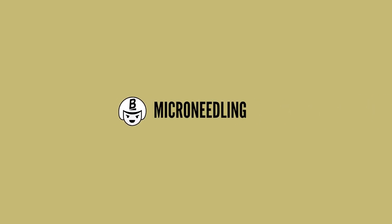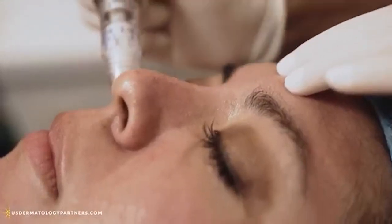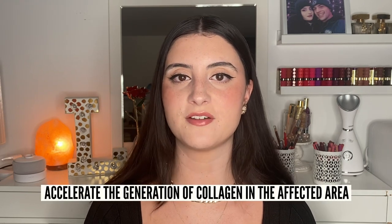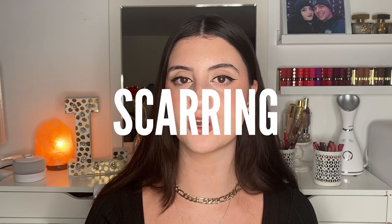Now let's switch gears and talk about microneedling. We've talked lots about microneedling on this channel — what it is, in-office versus at-home treatments, and aftercare. So we'll do a little recap today to compare the two treatments. Microneedling uses very small needles to penetrate the skin, creating micro wounds that send signals to your body to heal that area, which accelerates collagen generation. Collagen helps make the skin look more youthful and glowy, brings firmness back, and helps with scarring, fine lines, and general skin repair.